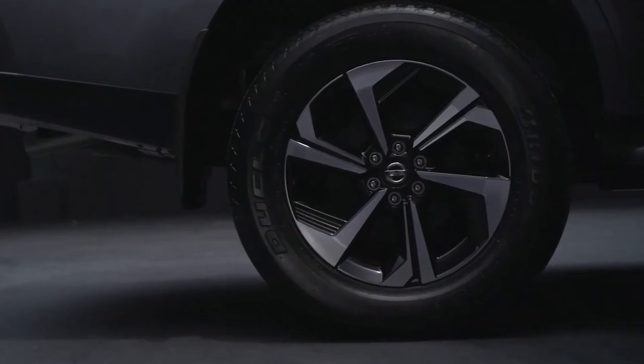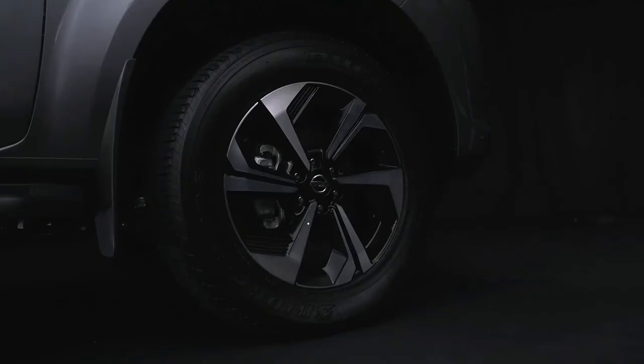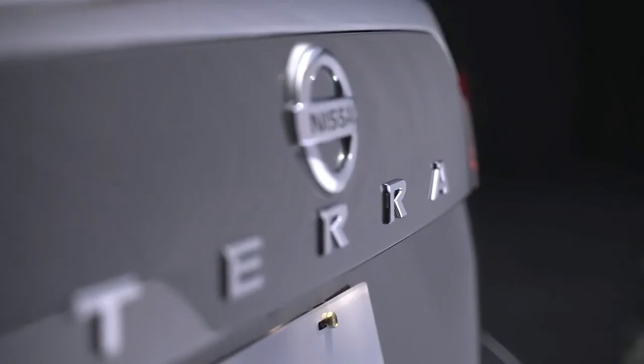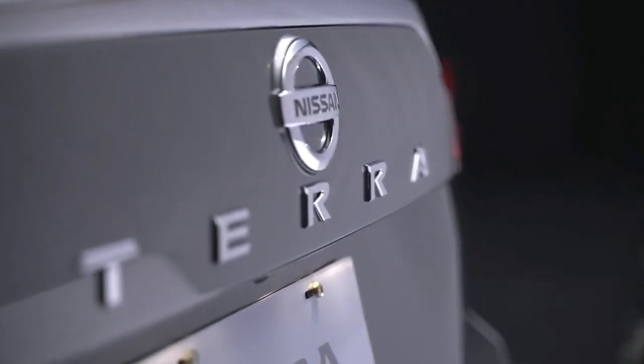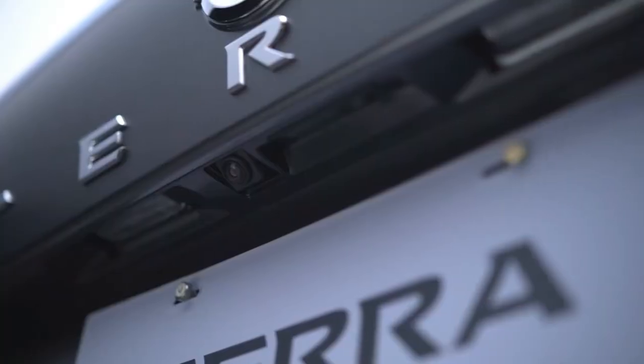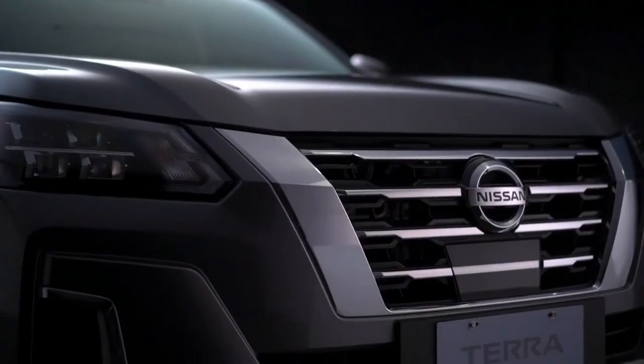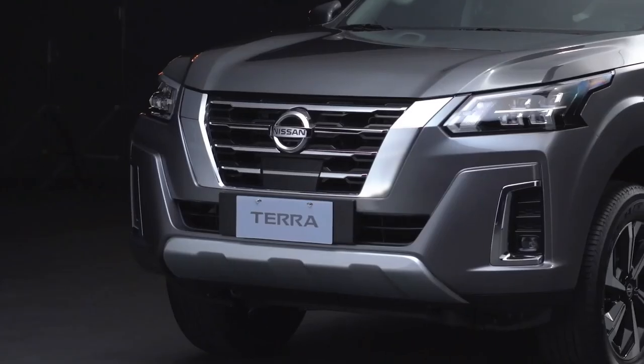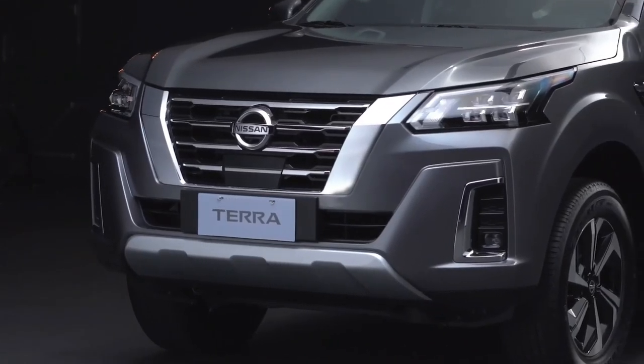Command in style, whether on the highway or on rocky paths, with these 18-inch two-tone alloy wheels. Refined yet strong, intuitive technology that lets you live a 360-degree life in full safety. Excellent levels of comfort and convenience in an SUV built for you and your family.